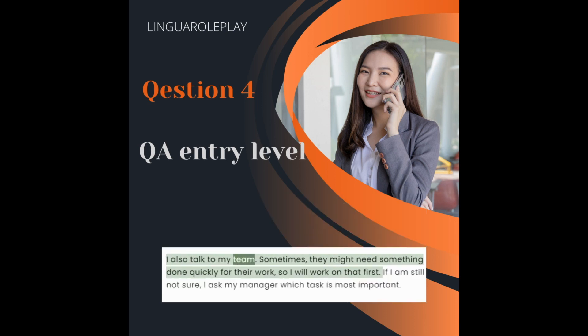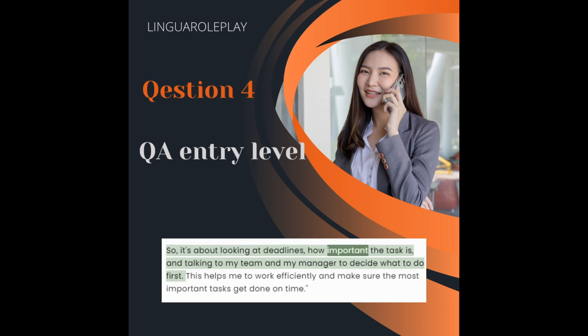I also talk to my team. Sometimes they might need something done quickly for their work, so I will work on that first. If I'm still not sure, I ask my manager which task is most important. So it's about looking at deadlines, how important the task is, and talking to my team and my manager to decide what to do first. This helps me work efficiently and make sure the most important tasks get done on time.